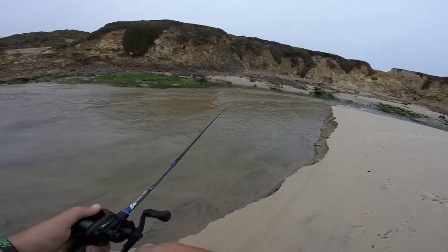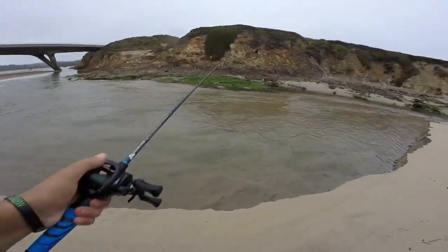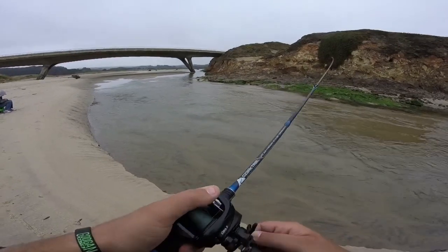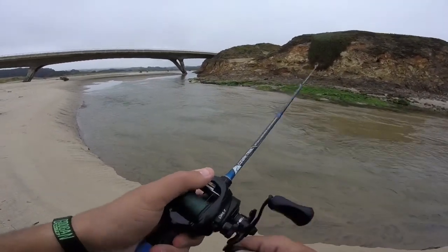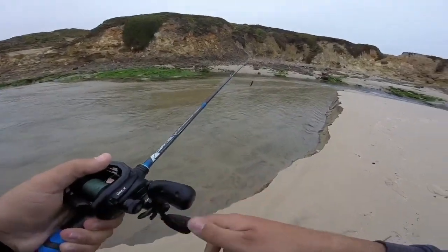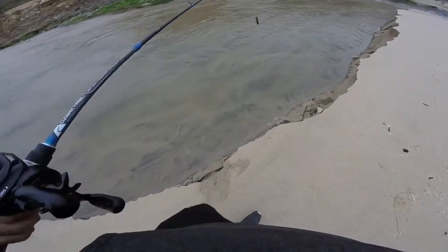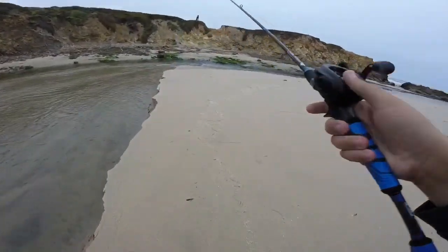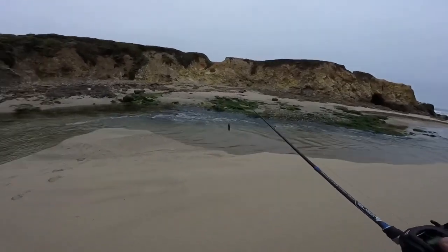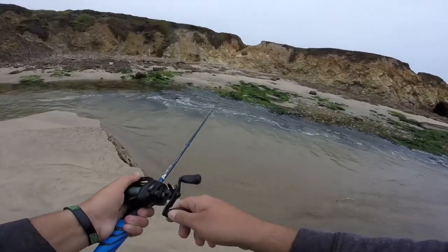There we go, trying to gauge the wind, going with the current. Alright, nothing on that one. The only thing you've got to be careful with is the edge - it just gives out like that, can't walk too close to the edge. I'm going to try down here. I feel like you would see fish in here though. I bet I could see my lure in there.